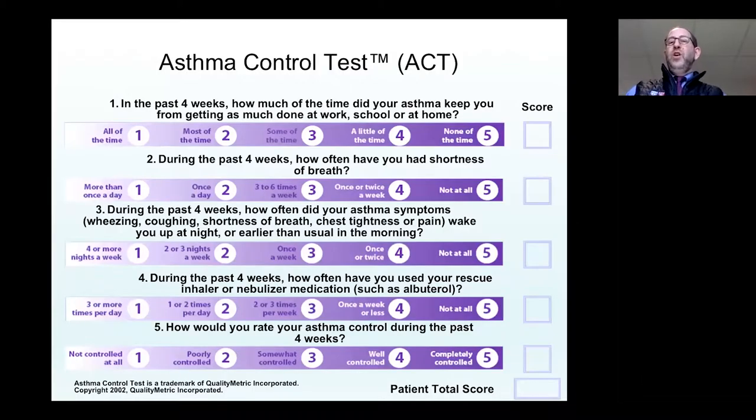There are two validated symptom scores that can be used clinically. One of them is called the ACQ, which stands for the Asthma Control Questionnaire, and the other one is called the Asthma Control Test, or ACT.